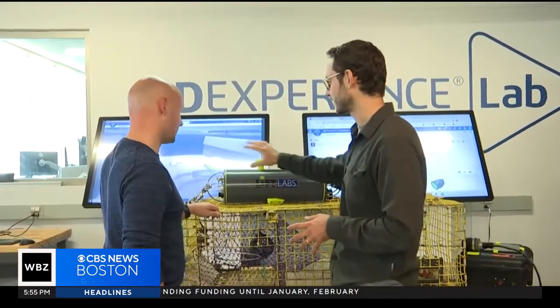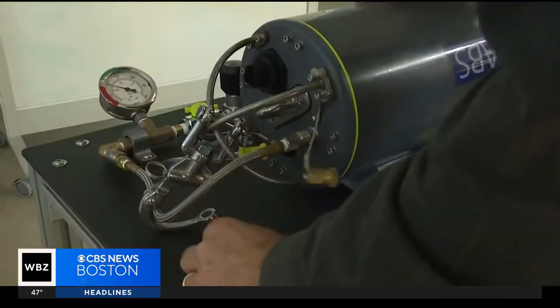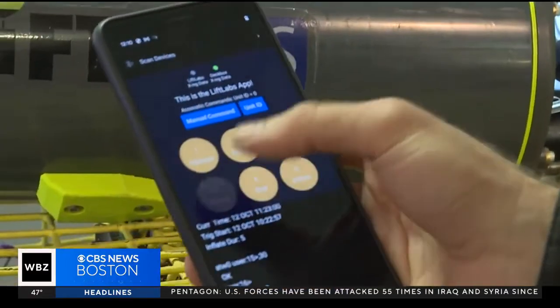The system essentially just gets clipped onto the top of the trap. Cormac Hondrus McCarthy is the brains behind Lift Labs, a startup creating a ropeless lobster trap.